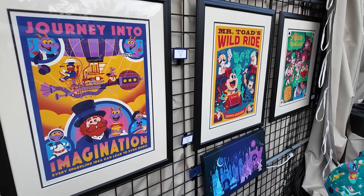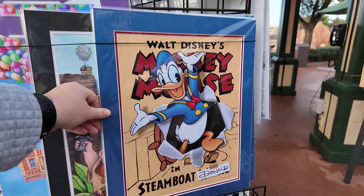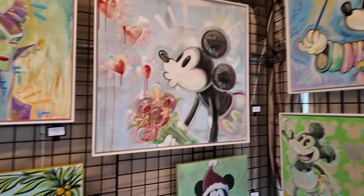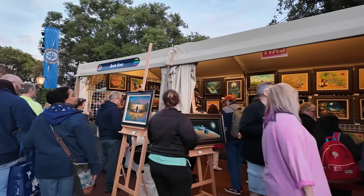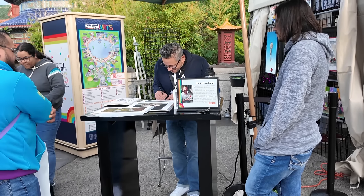There is so much to see during Festival of the Arts around the World Showcase. As you walk around, you'll see different artists' booths showcasing their pieces — you can buy canvases, originals, prints, or postcards if you want something cheaper. From the artist who designs all the menus at Gideon's to a ton of Disney parks and movie art, as well as non-Disney work. And if you're lucky, the artist who created the painting may be right there for autographs and photos.